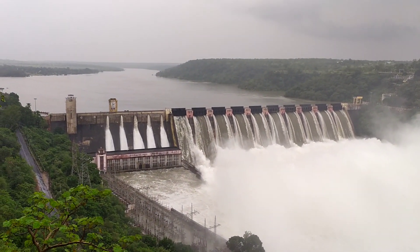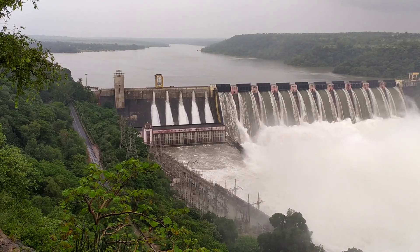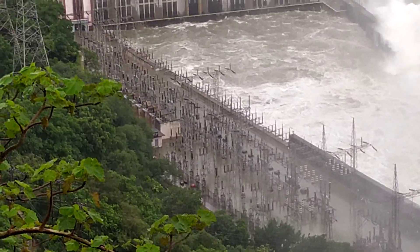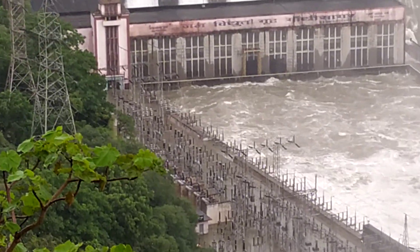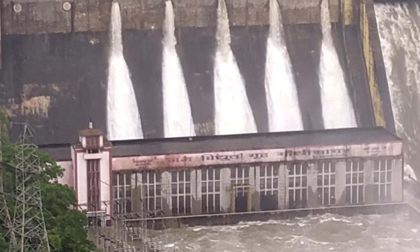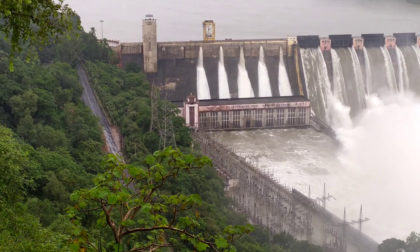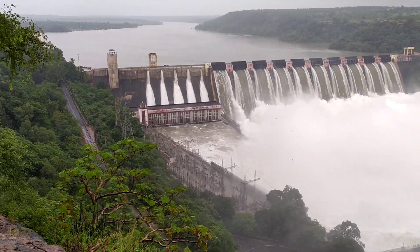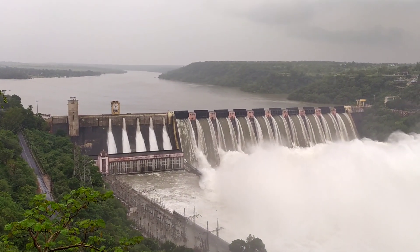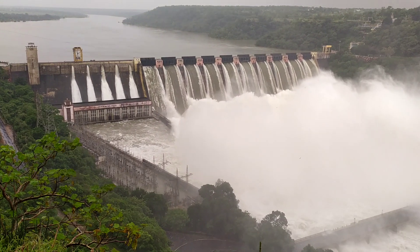The Gandhi Sagar Dam is full of water inside. I want to show you that in the yard there is full of water and the powerhouse inside the machine. Look at the main front gate — there is full of water in the yard. This is the water inside the back. The current is live!